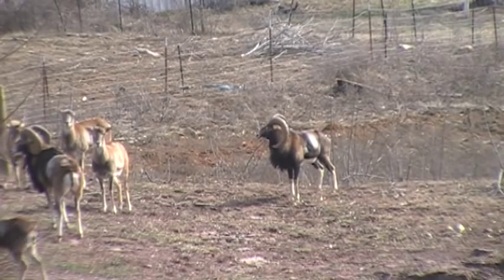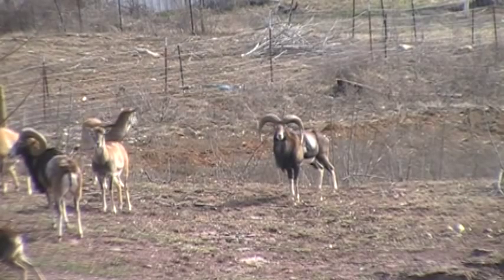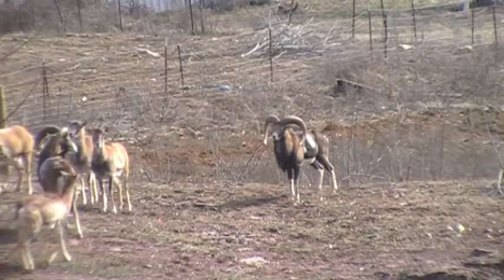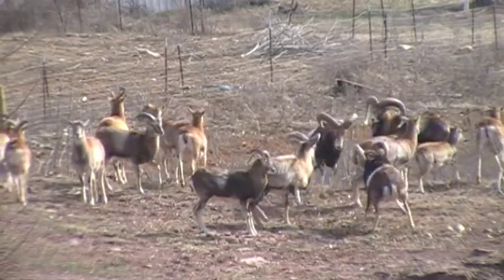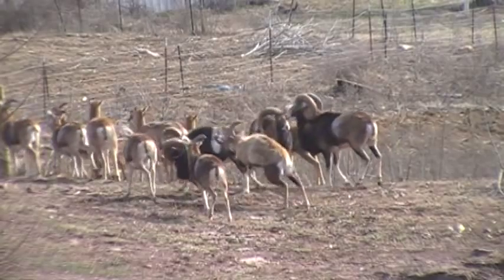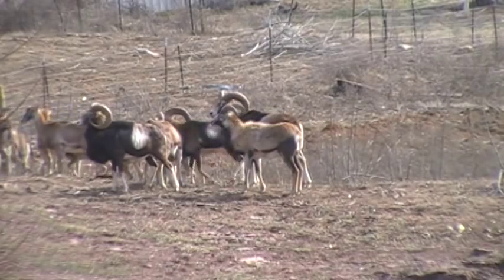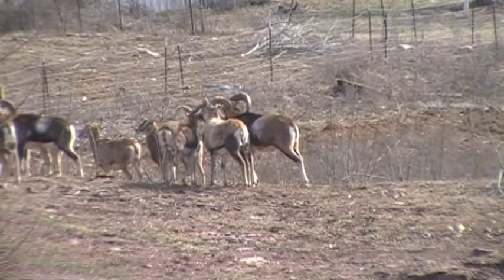European Mouflon sheep. The European Mouflon sheep originated from the islands of Corsica and Sardinia. They range in body weight from 90 to 120 pounds for the rams. The ewes usually weigh in about 50 to 75 pounds and they stand anywhere from 27 to 35 inches tall, with the ewes only measuring about 25 to 30 inches also.